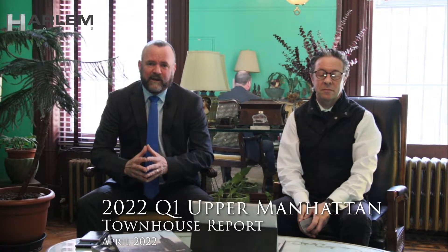Welcome to our 2022 Upper Manhattan Quarter One Townhouse Market Report. It's a good one. The print version of this video will be on our website next Tuesday or Wednesday, the 19th or 20th. Gareth is putting that together and we'll have some condominium information added into that as well.